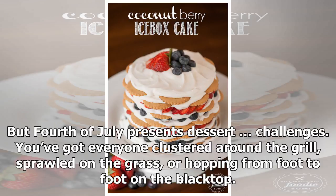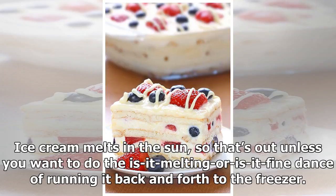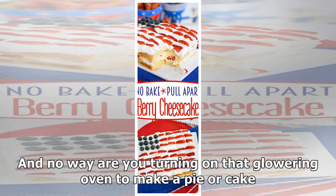But Fourth of July presents dessert challenges. You've got everyone clustered around the grill, sprawled on the grass, or hopping from foot to foot on the blacktop. Ice cream melts in the sun, so that's out — unless you want to do the 'is it melting or is it fine?' dance of running it back and forth to the freezer.